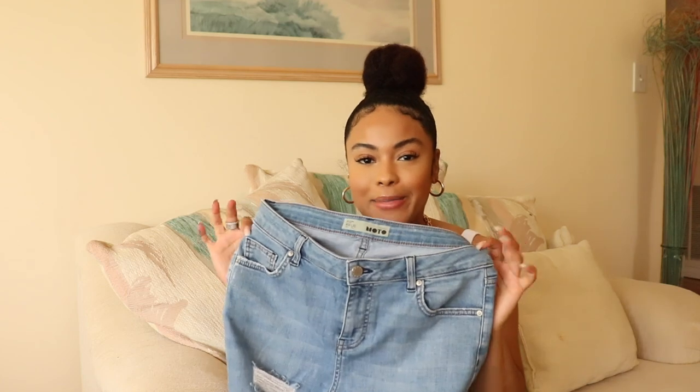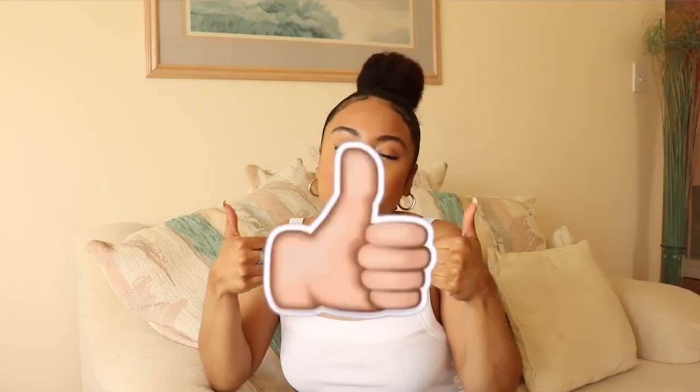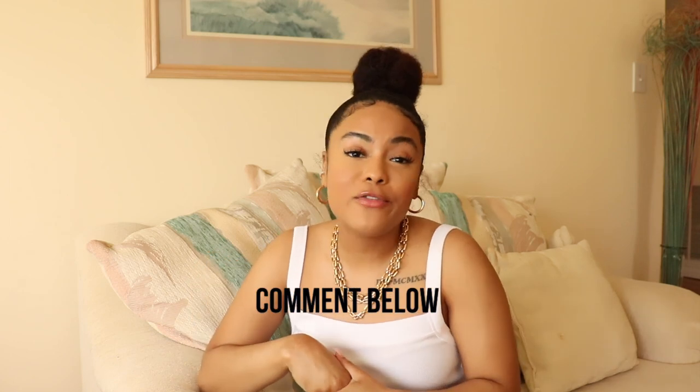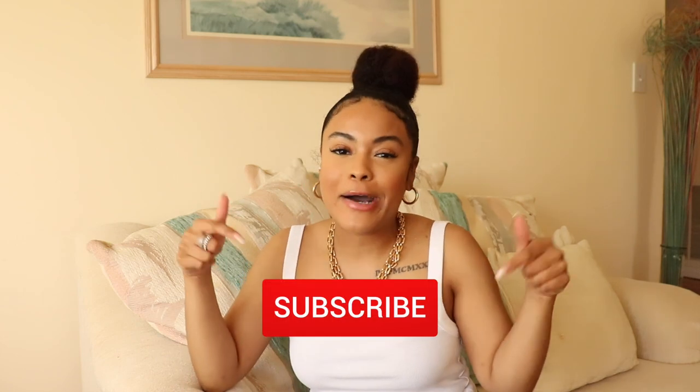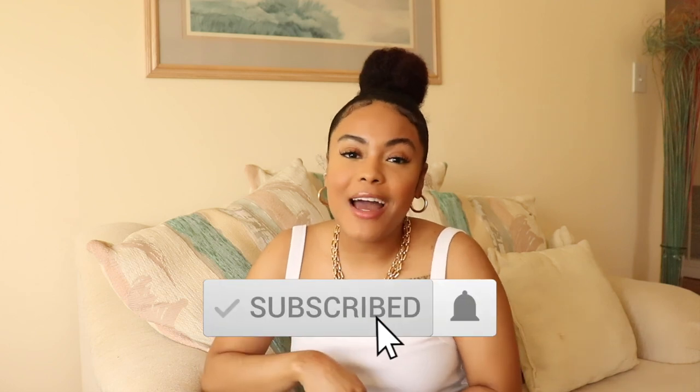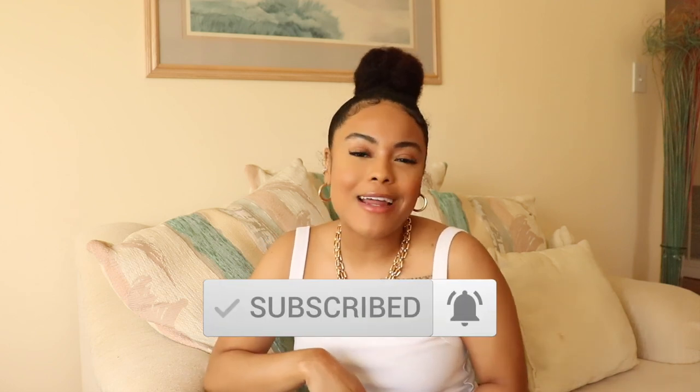Be sure to give this video a thumbs up if you enjoyed it. Also leave me a comment below and let me know where your favorite pair of jeans are from, and let me know if you'd be interested in a Zara denim haul — you know I love Zara. Also be sure to hit that notification bell so you don't miss an upload. I love you guys so much and I'll see you guys next time.